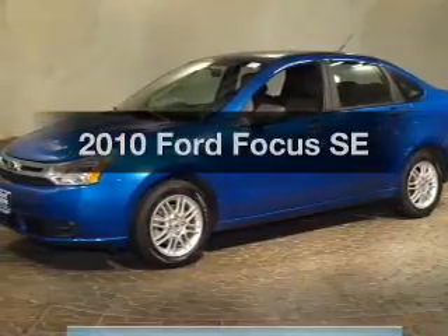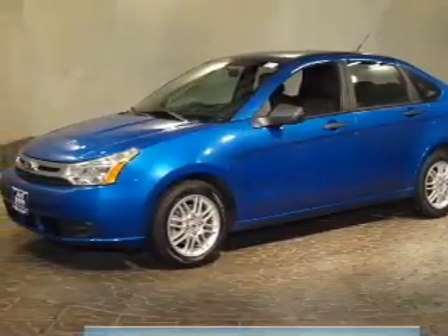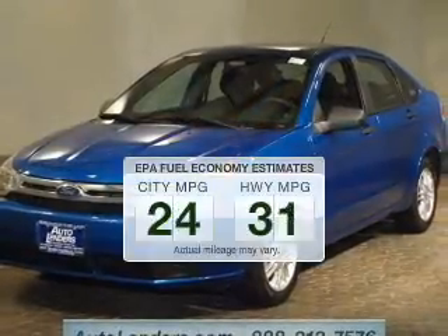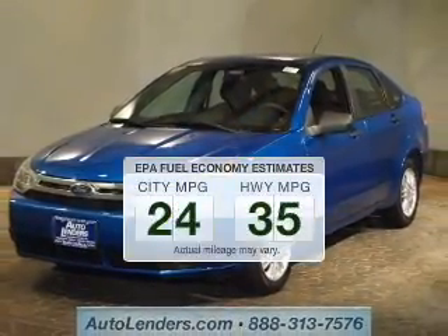Presenting the 2010 Ford Focus. If you're looking for a first-rate auto, this one could be yours today. In the city or on the highway, you'll spend less time at the pump with this fuel-efficient vehicle.